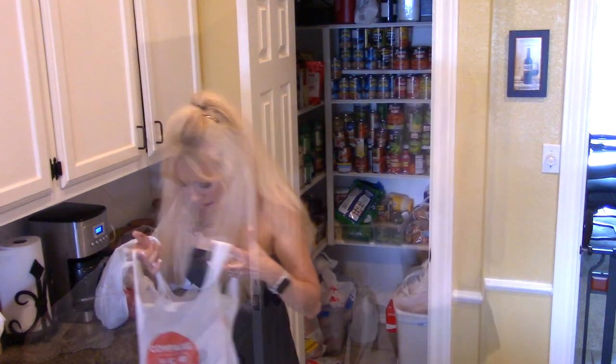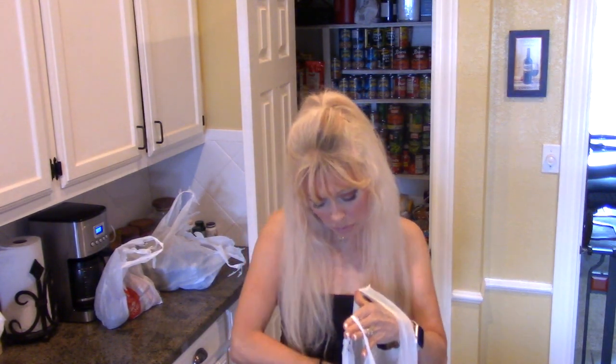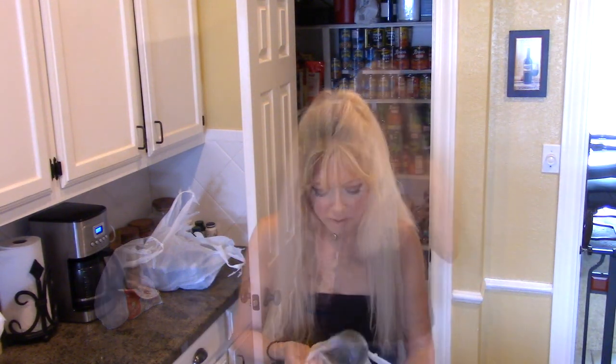Have y'all ever had Wickles? These are delicious — they're like a spicy bread-and-butter pickle. I'm a little careful because they are high sugar and high carb, but they're delicious with chicken salad and pretty much anything. Then I've got pinto beans, black beans, and cream of mushroom soup for my roast. Just cream of mushroom, a can of water, and then potatoes and carrots — makes a delicious roast.